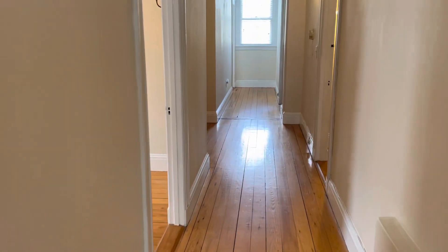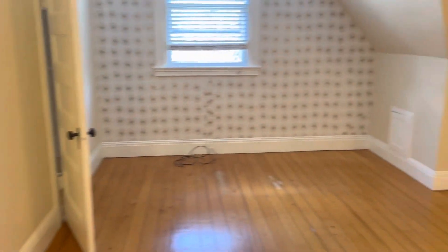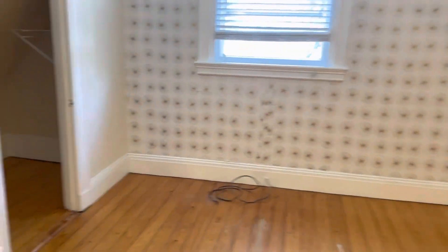Making our way down the hallway. To my left, you've got the smaller of the two bedrooms — could fit a queen set. To my right, the bigger of the two bedrooms. Good size closet there. Definitely fit a king set in this bedroom.